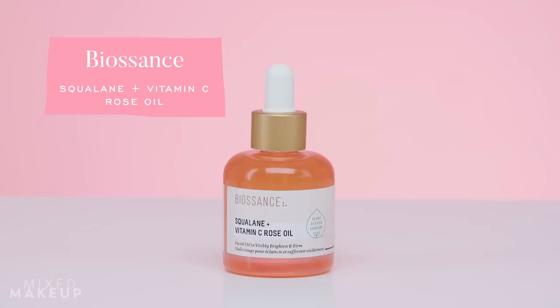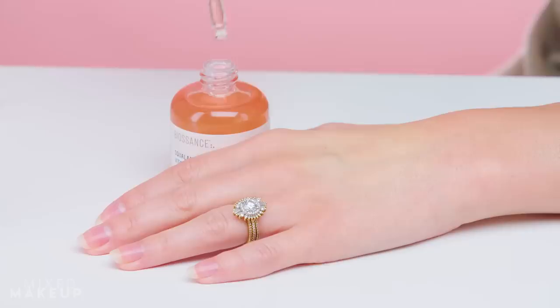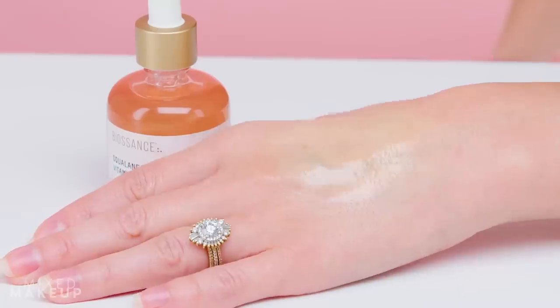The set also comes with the full size of the Biossance Squalane Plus Vitamin C Rose Oil. What makes this really nice is that it has THD, which is a derivative of vitamin C — fat soluble and more gentle on the skin — but it really helps to brighten and repair your skin. It's a beautiful antioxidant. Because it's a squalane oil, you can put it on before or after your moisturizer. Squalane is actually a little bit hydrating, and if there's any oil I'd recommend for most skin types — even people with oily skin — squalane is the one to add into your skincare routine.